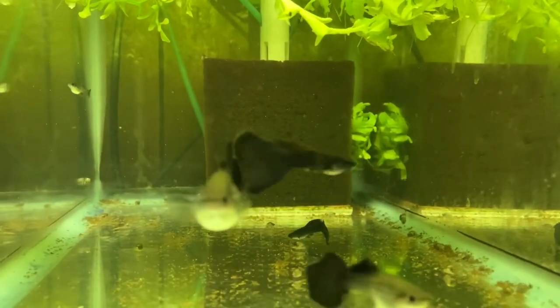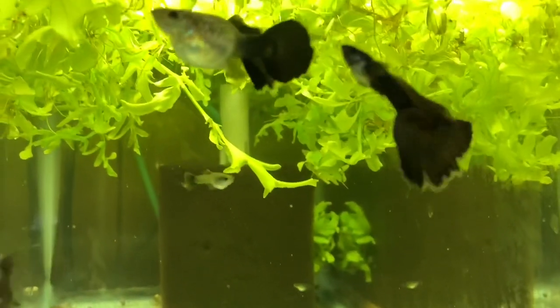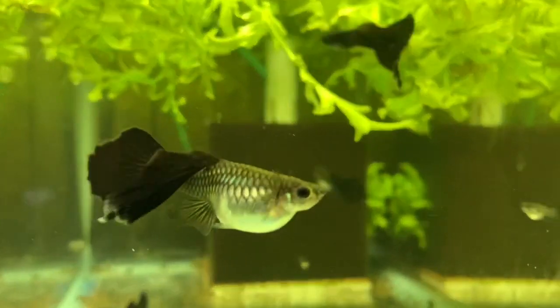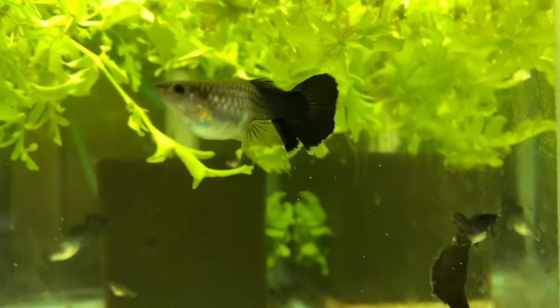I'll get an update on the extremely long dorsal female Black Moscow guppies. One of the females got the dorsal fin nipped quite a bit — not this one obviously. This one is very close to having another batch of fry.